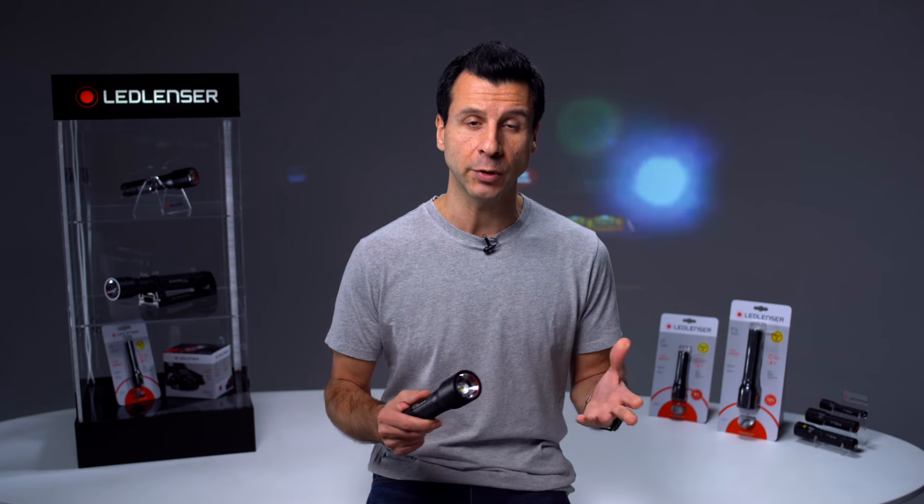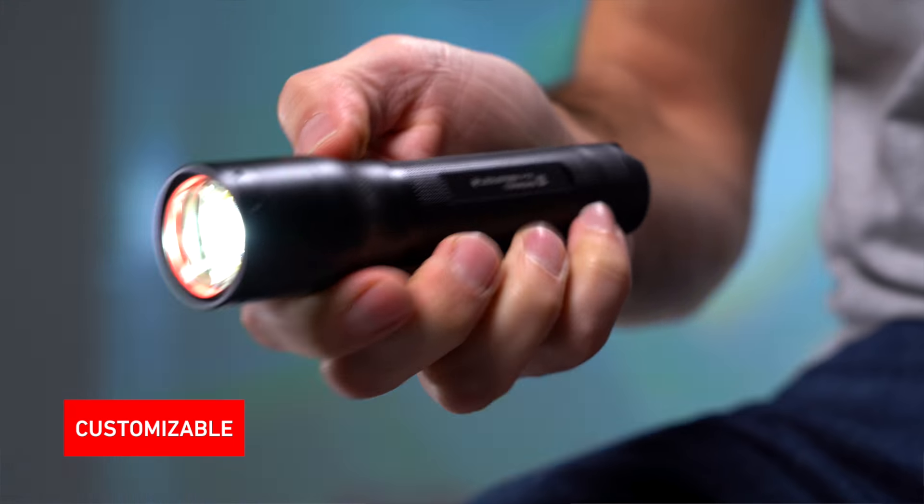Our smart light technology means you can customise your flashlight. For example, you can set it to start in low power mode or power mode.